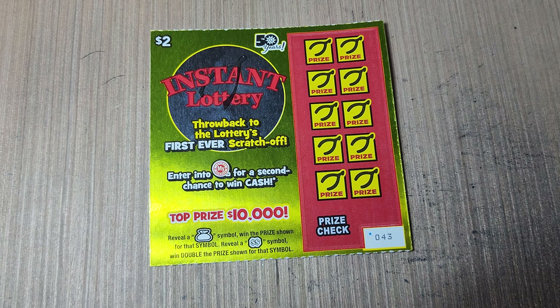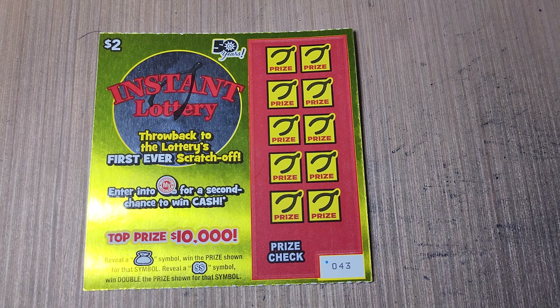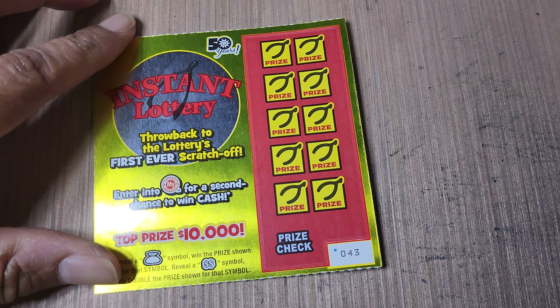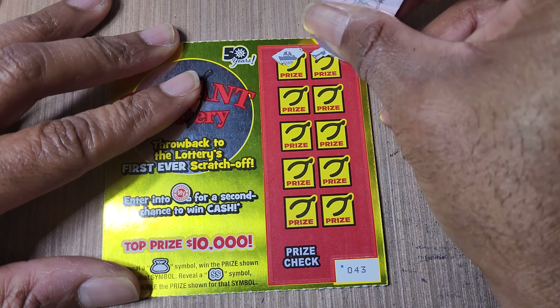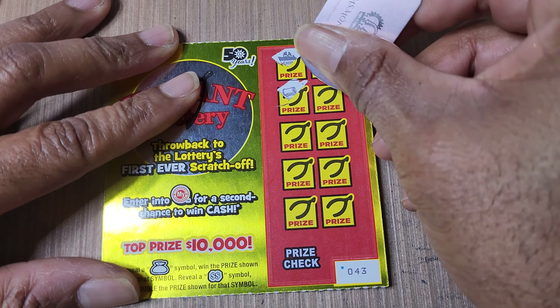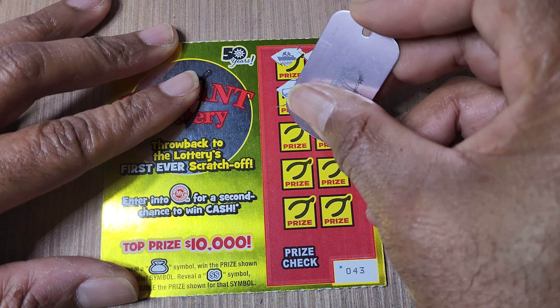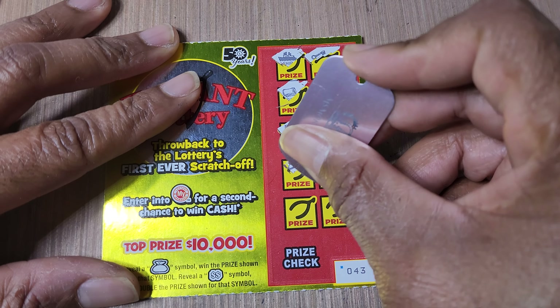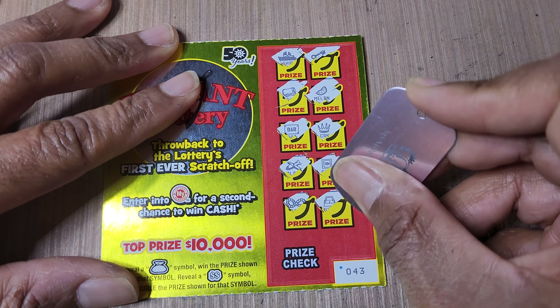We'll do the little guys first. We are looking for symbols — we need a money bag for an automatic win and the double dollar sign for double the prize. Odds on this one are one in 3.91, so relatively good odds. Got a ship up there, a key — they're using retro symbols, like these must have been the original symbols.